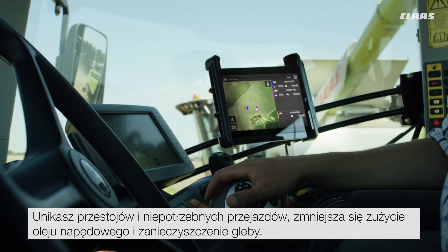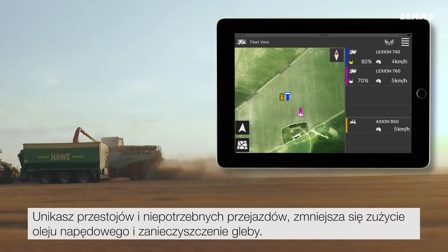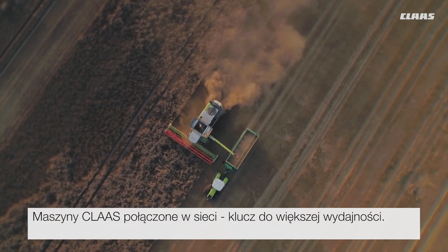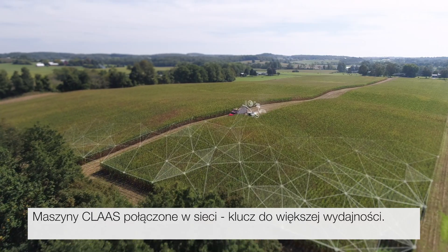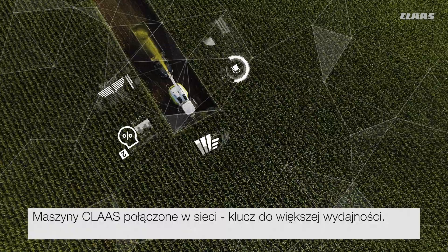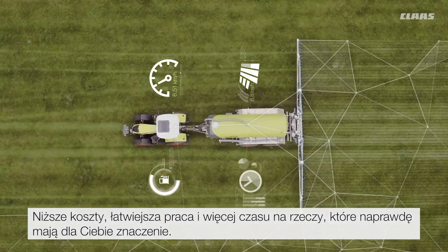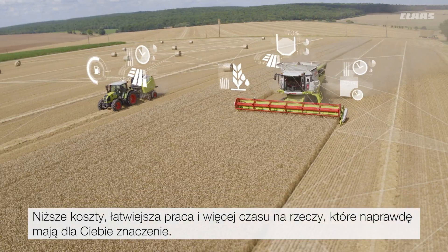Telematics and FleetView allow you to utilize the full performance potential of your harvesting fleet. You avoid downtime and unnecessary journeys, reduce fuel consumption and soil compaction. Connected machines from Class — the key to greater efficiency. Lower costs, easier working and more time for the things which are really important to you.